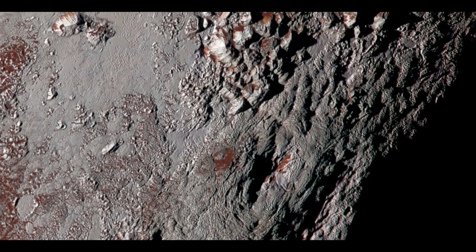The second feature, Picard Mons, rises to about seven kilometers in height and has a breadth of approximately 225 kilometers. Even though Pluto's diameter is just one-sixth that of Earth, the total volume of this volcano is comparable to that of Hawaii's Mauna Loa, one of our planet's largest volcanoes.